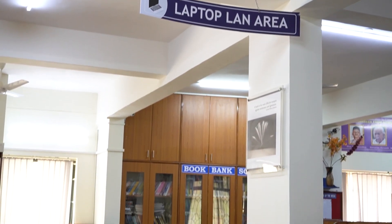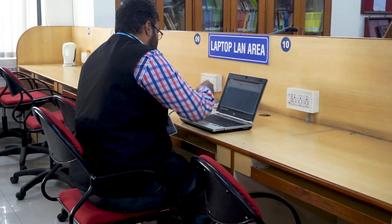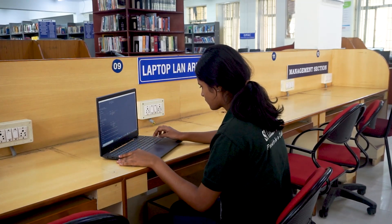Internet and browsing facility is made available in the library for students, researchers and faculty. Any student with their personal laptop can connect to the internet services in the library.